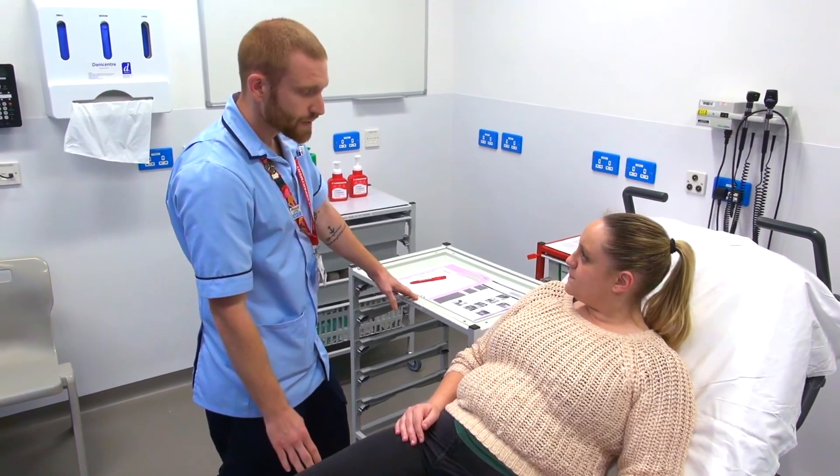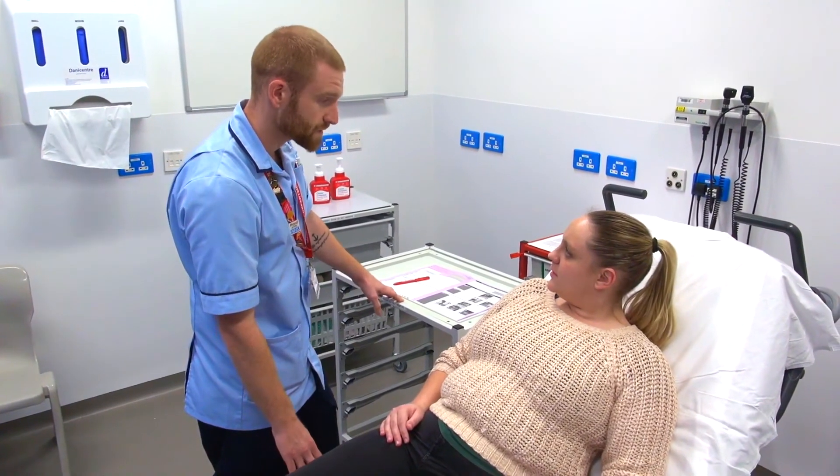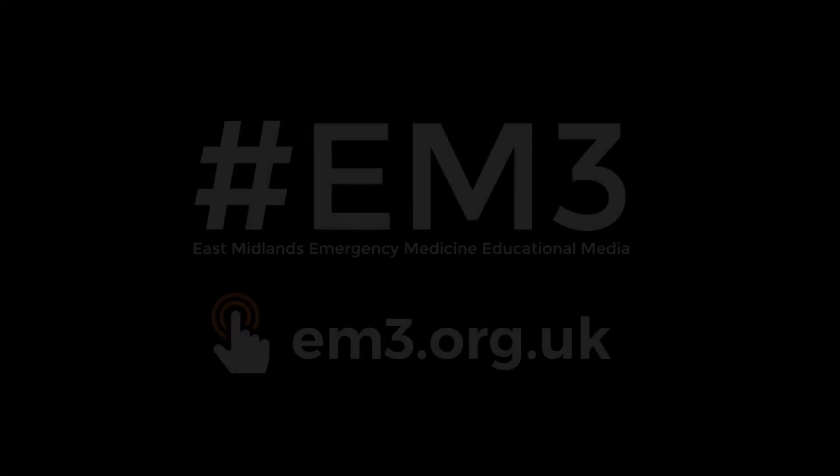Can I ask you again, can you remember where you are? No, not sure. Okay, you're in the emergency department anyway. So you're nice and safe. Thank you very much.